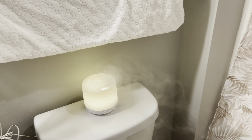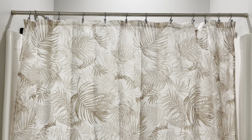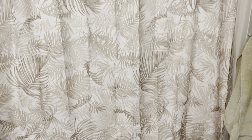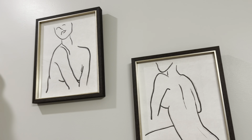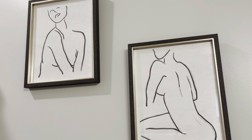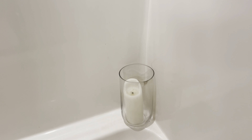Got my little diffuser going. I got a mint flavor in there, which I really don't like, but that's okay. I'm gonna have to figure something out and get a different one. This is my shower curtain, which I adore so much. It's just so pretty. As soon as I seen that, I had to grab it.